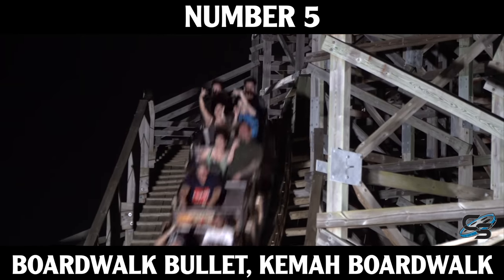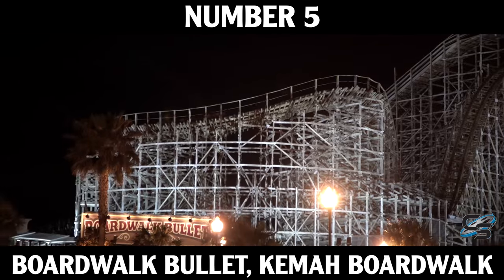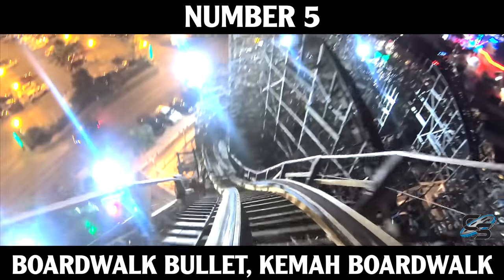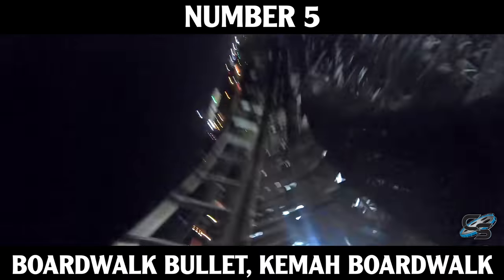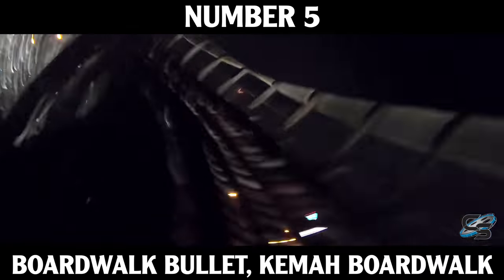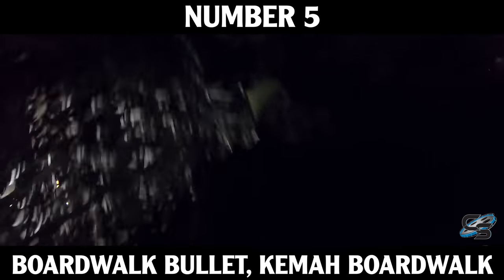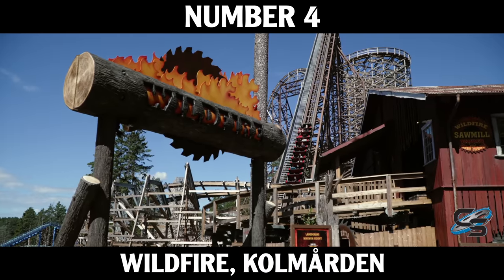At our halfway point, number five is Boardwalk Bullet at Kemah Boardwalk in Texas. Located just outside of Houston, this ride packs so much into under an acre of land — a Gravity Group layout with over 3,000 feet of track and so many crossovers. It is the definition of compact. The first time I experienced it, I was absolutely blown away. It was just after the park reopened it from extensive retracking and it was running like a dream. I only experienced it at night but could not get enough of it. It's the only coaster at this park so do not miss it.